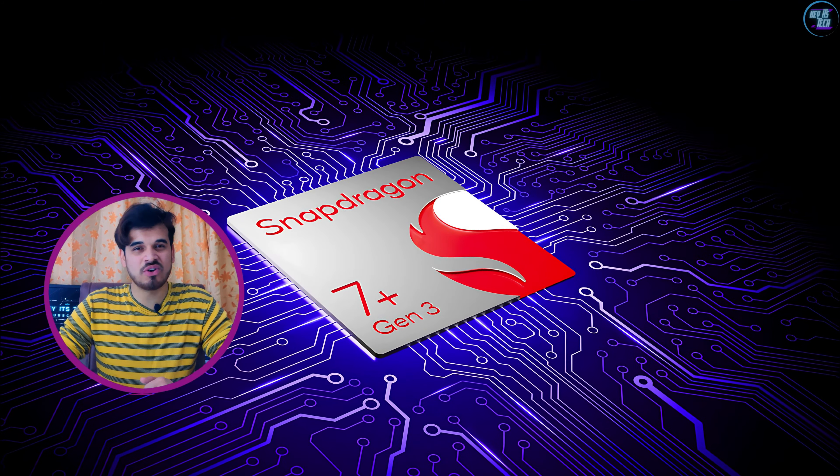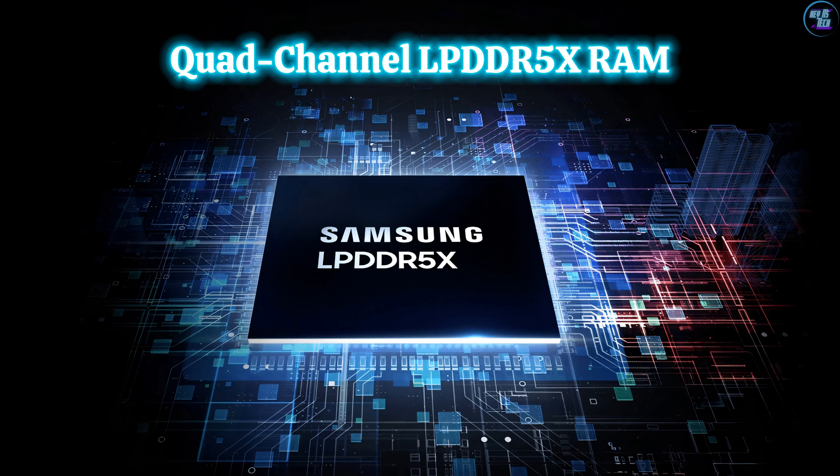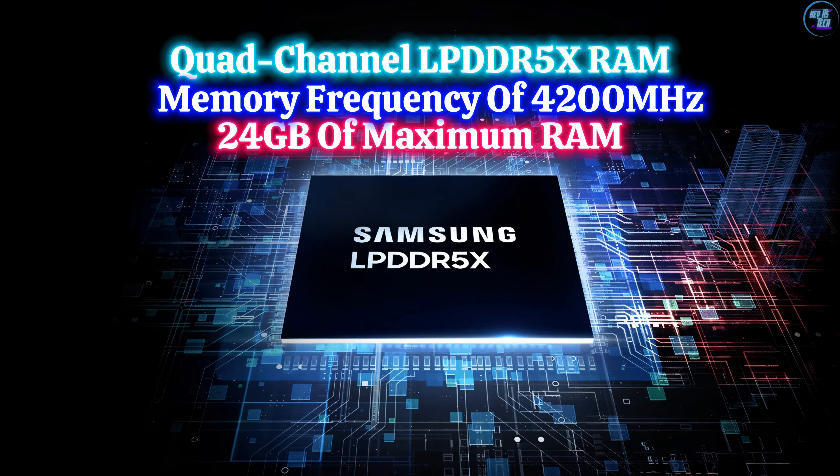The Snapdragon 7 Plus Gen 3 boasts flagship-grade memory and storage capabilities. It features quad-channel LPDDR5x RAM with a memory frequency of 4,200MHz and can support up to 24GB of maximum RAM. Additionally, for storage, the chipset offers UFS 4.0 storage technology, enabling lightning-fast read and write speeds.